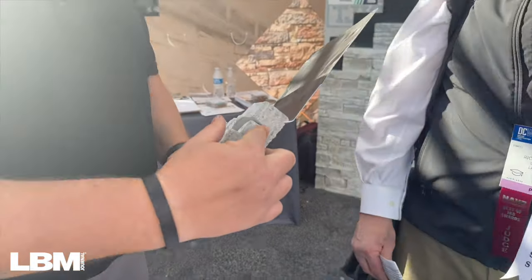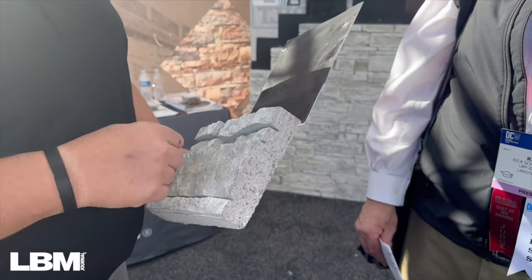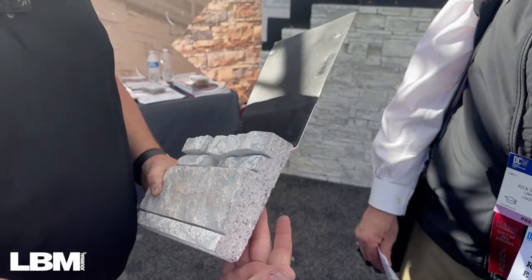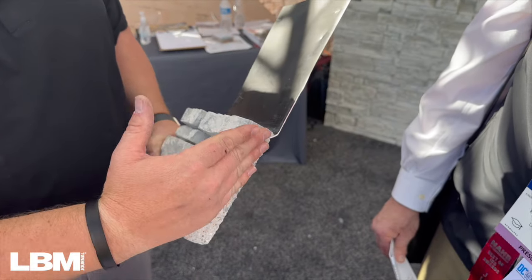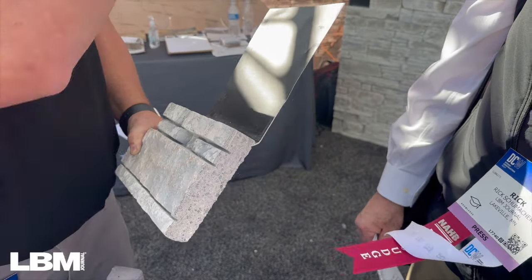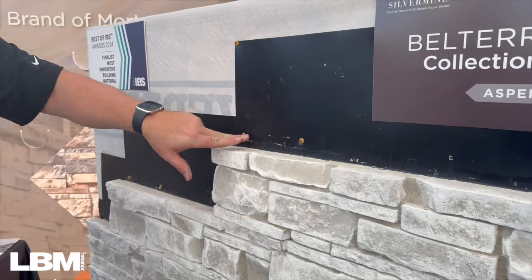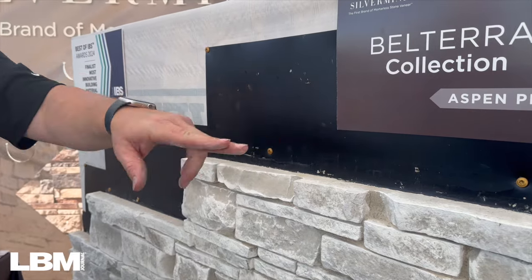When you remove the mortar, water is free to get behind the stones to your substrate — and getting water behind your siding or stones is a serious problem. Silvermind has a patented integrated flashing system embedded into the side of the stone. It serves two purposes: first, it's what the screw goes into to hold the stone to the wall; second, it goes on the wall in a shingling manner so that when water gets behind the joints, it hits this flashing and stays off the wall.